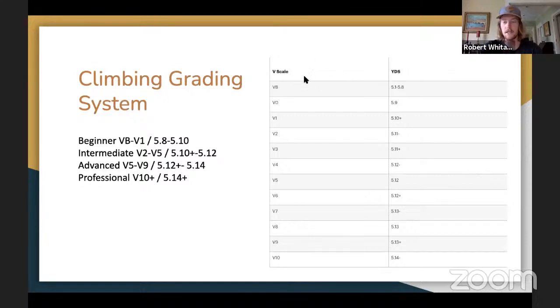The bouldering scale is the V scale and the sport climbing scale is the Yosemite Decimal Scale — they don't quite parallel, but here's a rough estimate. Beginner climbing is anywhere from VB or V0 to about V2, and beginner sport climbing outside is roughly 5.5 to 5.10. Intermediate is around V2 to V5, which is 5.10 to 5.12 minus outside. Advanced is V5 to V9, which is 5.12 plus to 5.14. For reference, the hardest boulder in the world is V17 and the hardest route is 5.15D. This is useful so that when you go to the gym or outside, you know the level you should be working at instead of getting frustrated or getting in over your head.